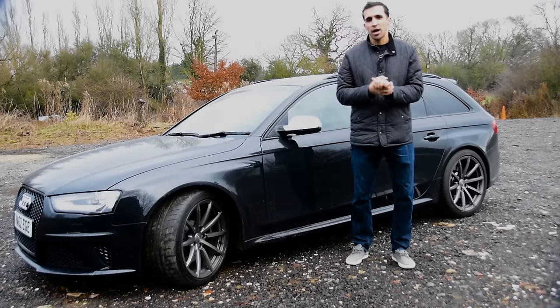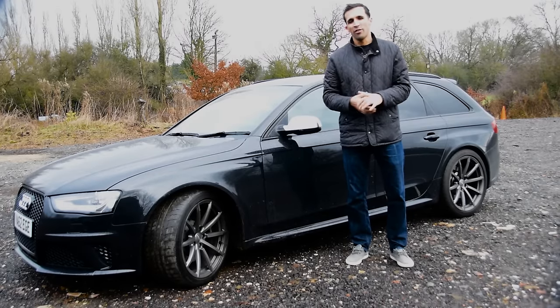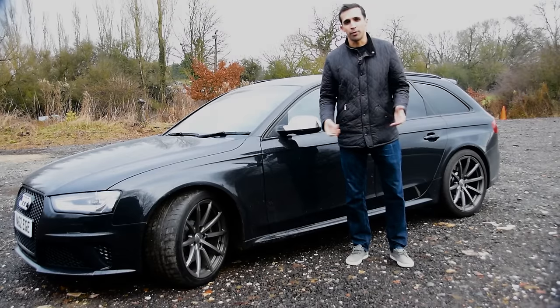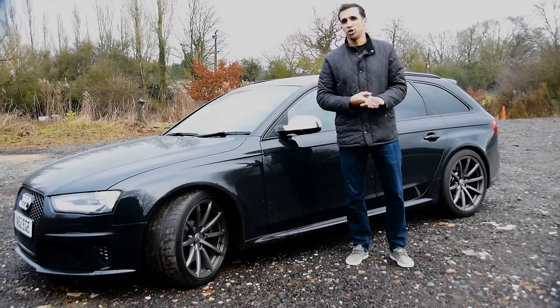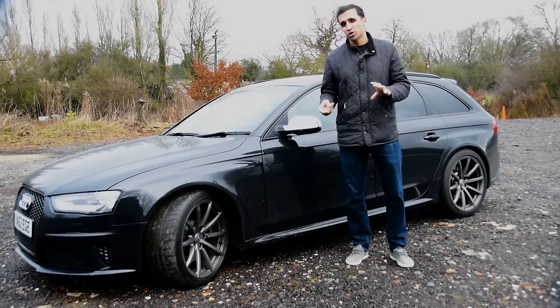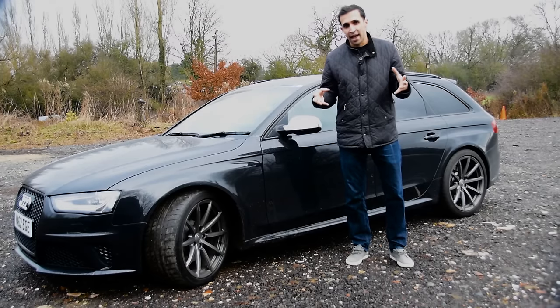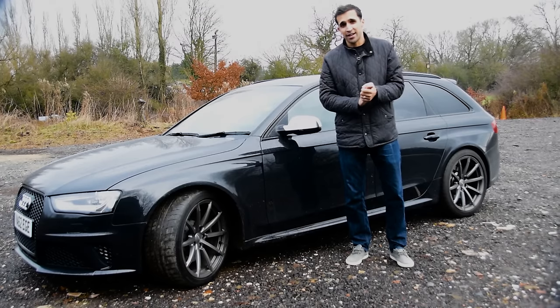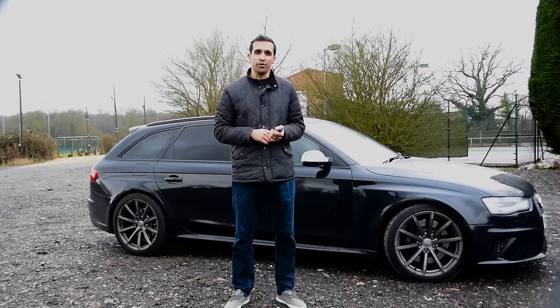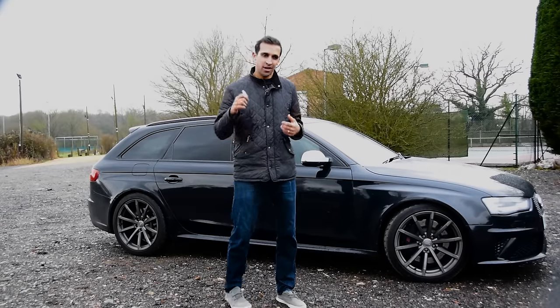In my opinion Audi have done particularly well. They've made it a bit of a sleeper car — it's something they do with their range. You'll probably notice with the RS3, it's not as outlandish as the A45 and the Focus RS. And also with the new TT RS, not a massive amount different from the outside to the standard TT. We've talked about the looks, but what's really important is how these cars drive. Let's find out.